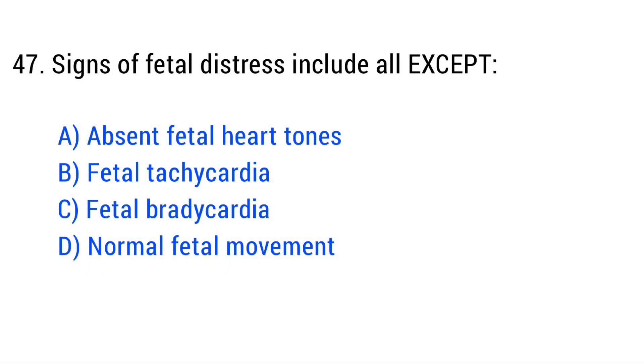Question number 47. Signs of fetal distress include all except? The right answer is Option D: Normal fetal movement.